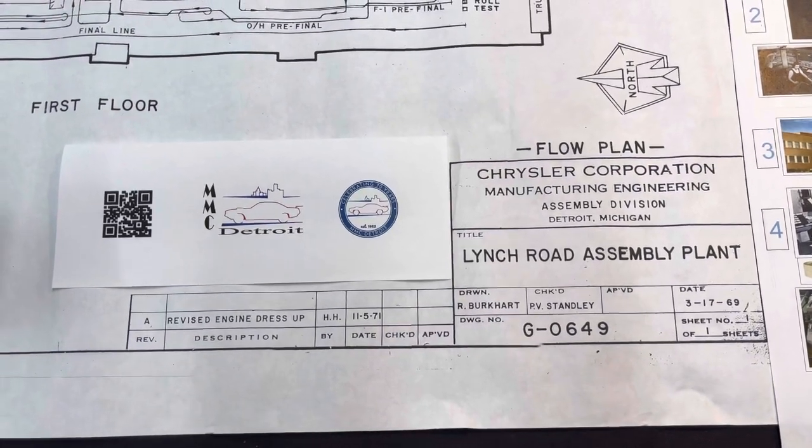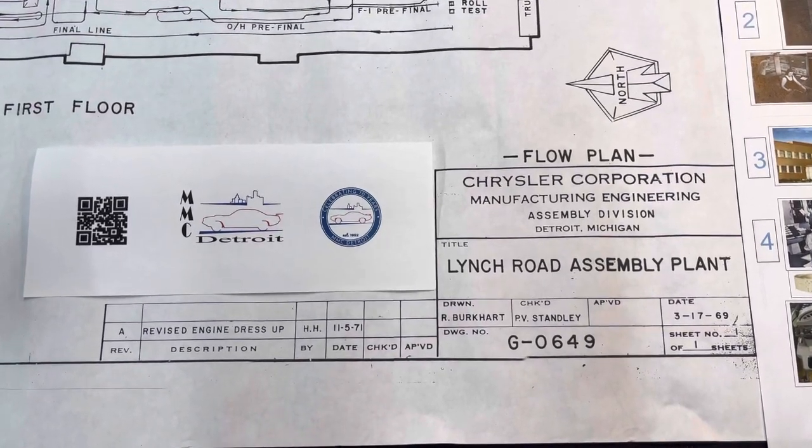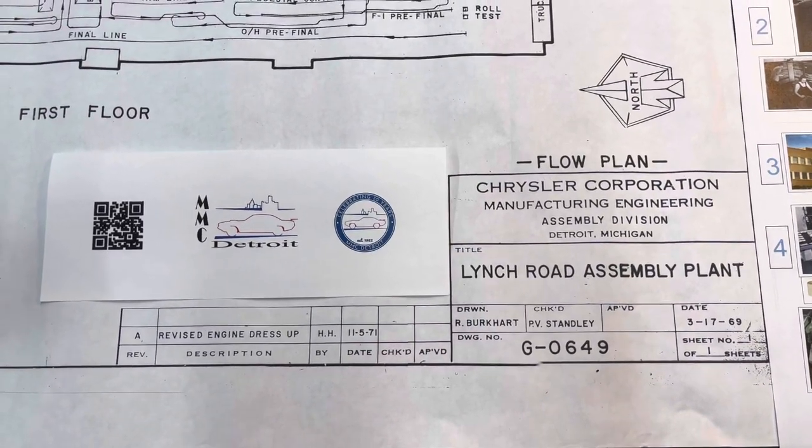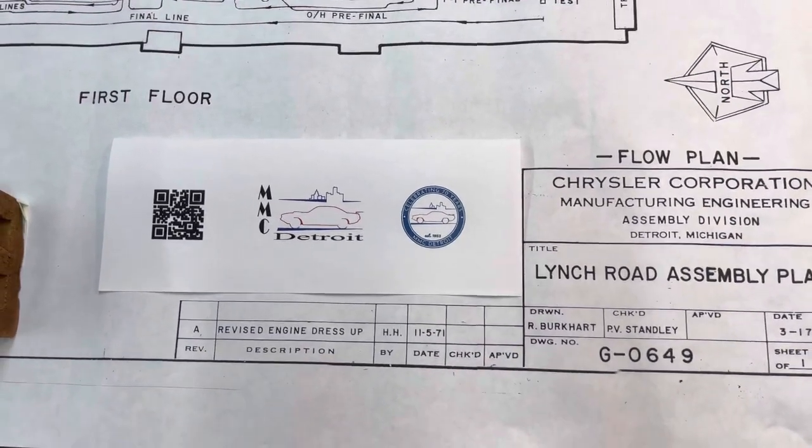Hi, this is Dave Wise with MMC Detroit. This is a continuation of a series of videos where we're going to explore Lynch Road Assembly and more specifically the trim tag or body coat plate.